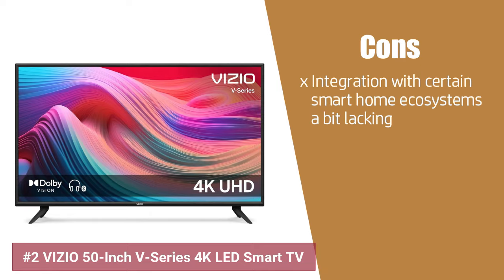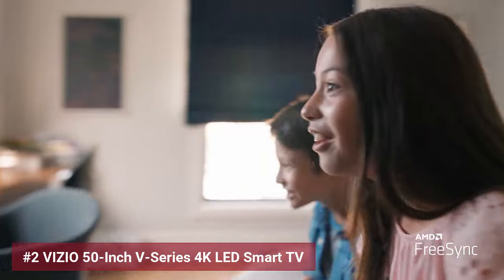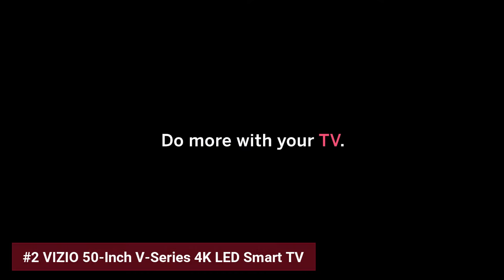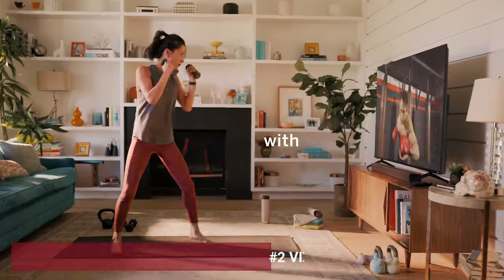Now for the cons, despite all its advantages, some may find the integration with certain smart home ecosystems a bit lacking. However, the Vizio V-Series is a testament to how far TVs have come, offering a wallet-friendly doorway to premium cinematic enjoyment.